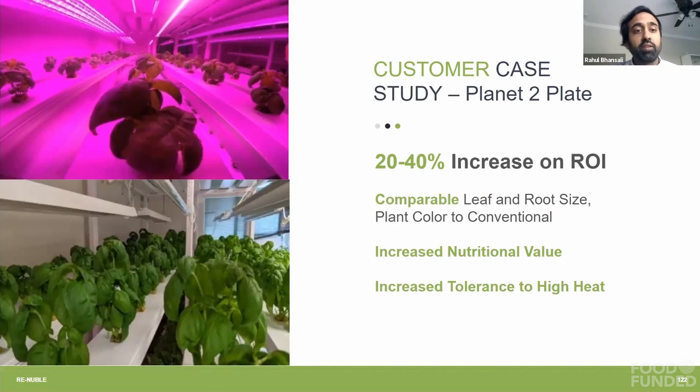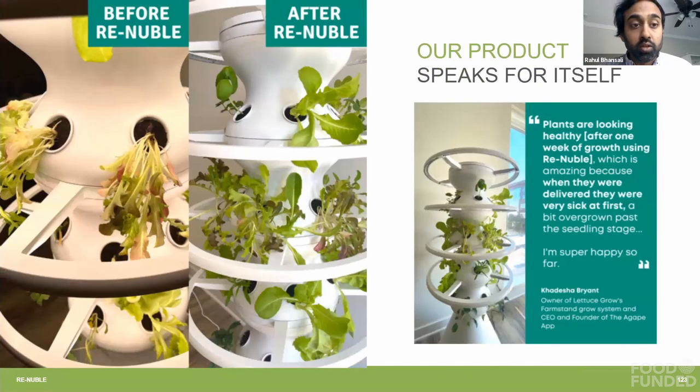This is a case study — I'm happy to dive into that more on the deeper dive call, where we've actually demonstrated a lot of these points. Consumer growth systems are a major part of our client base and represent very high margins. Our product performs, and we get great reviews — in one week we revitalized dying crops in a lettuce growth system to just spectacular reviews.